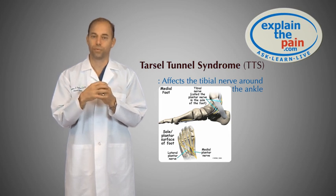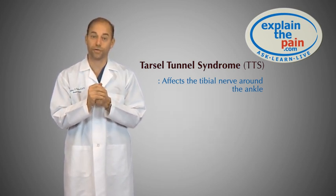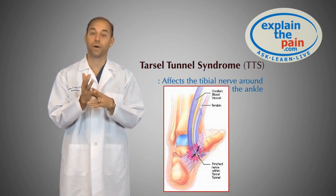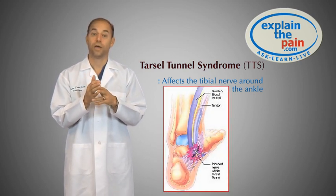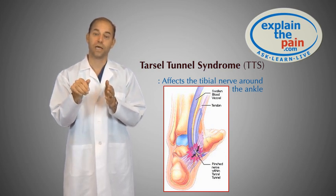It's typically an entrapment problem where you get scar tissue, or something inflamed that's putting pressure on the nerve. When you get pressure on the nerve, you get burning pain in the bottom of the foot or the heel. There's a branch of the nerve that comes down around the ankle and shoots down onto the bottom of the heel.